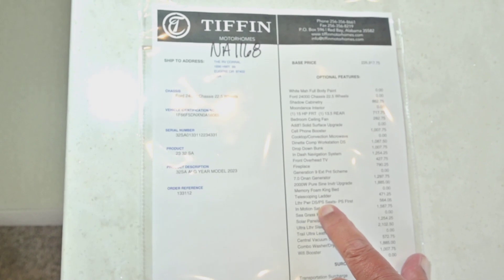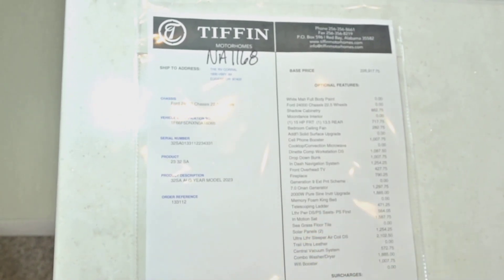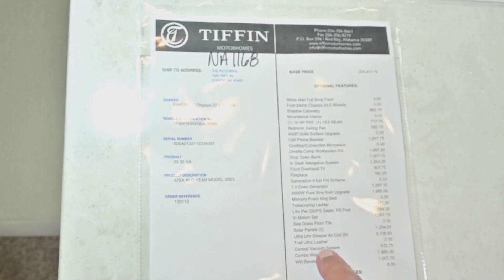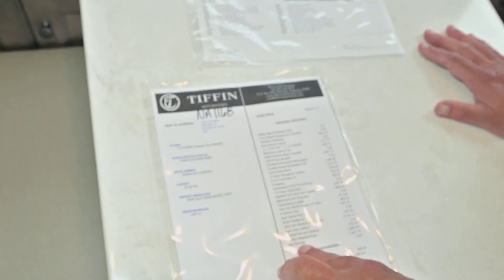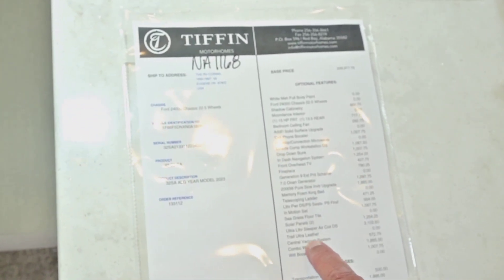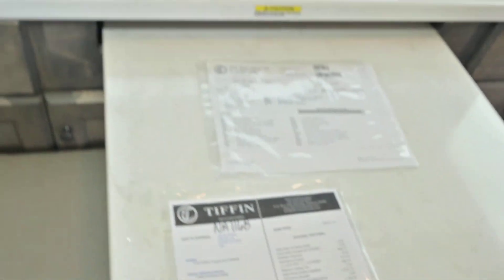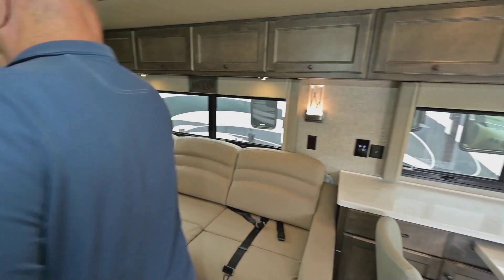Telescoping ladders are new — they're in the back. Power seats, in-motion satellite, solar panels — really, this is turnkey. You don't need to get anything extra. Wi-Fi booster, washer/dryer, vacuum system — so we're going to start in the bedroom and work our way back up.